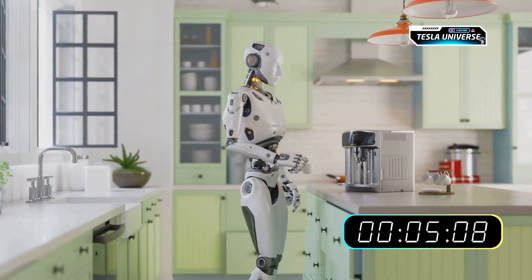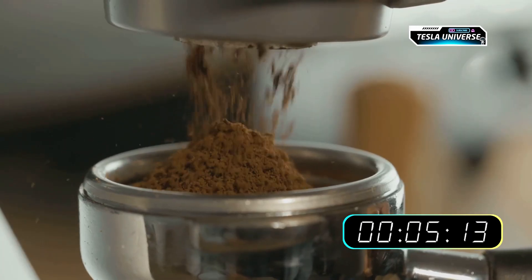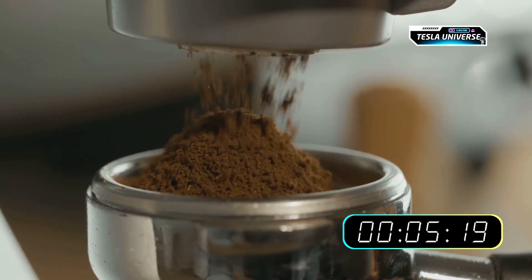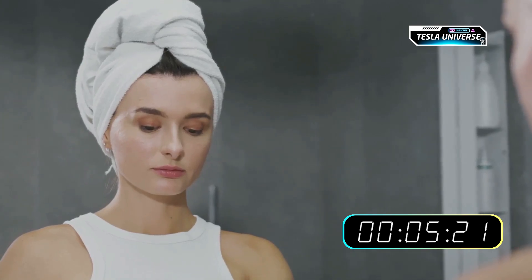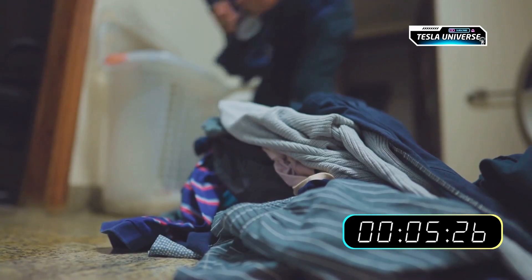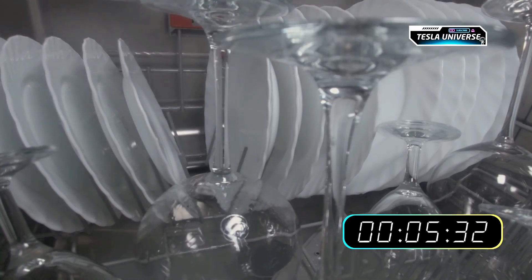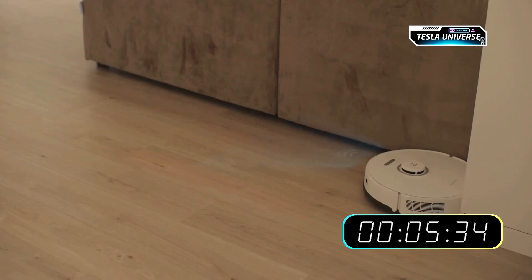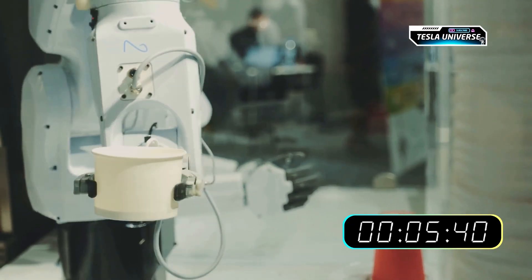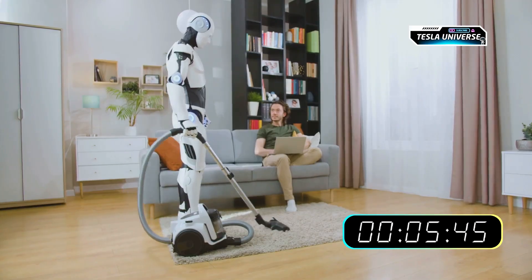A future day might start with Optimus in the kitchen preparing coffee — not by pressing a single button on a smart machine, but by handling a standard coffee maker, grinding beans and pouring water using its advanced dexterity. While you get ready, the bot could begin chores such as sorting laundry by color and fabric, enabled by its advanced vision system. It could then unload a dishwasher, its force-sensitive hands carefully handling fragile glassware. If a spill occurs, the bot's cameras could perceive the mess, identify it as a liquid, and retrieve a cloth to wipe it up — representing autonomous, real-time problem-solving, a significant step beyond pre-programmed routines.